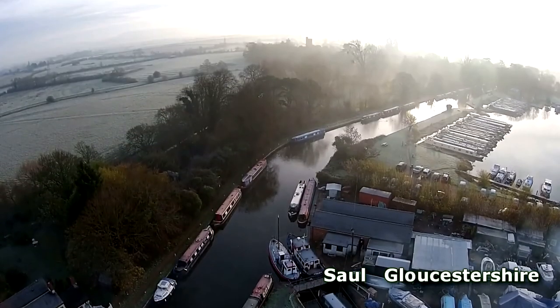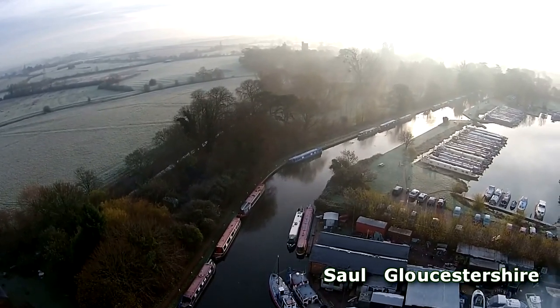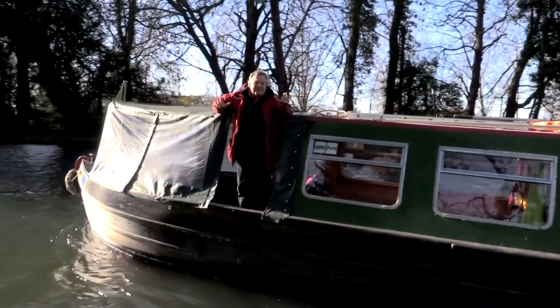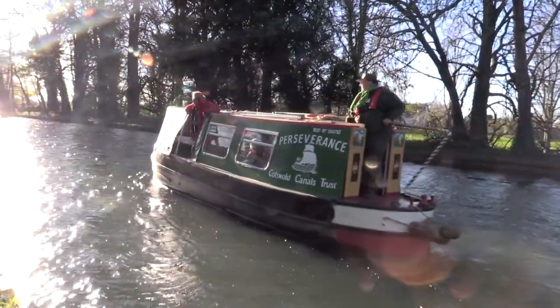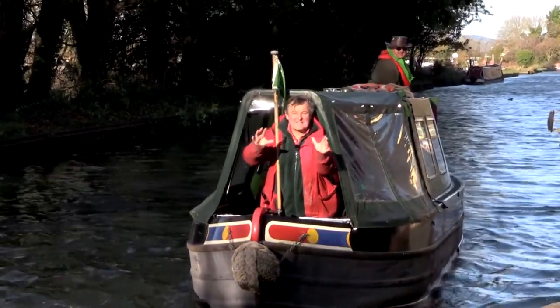Our starting point is at Saul Junction, where the Stroudwater navigation leaves the Gloucester and Sharpness Canal. This short arm of canal is all that's left that is connected to the national canal network. I've just come to the end of my journey as far as I can get by boat.